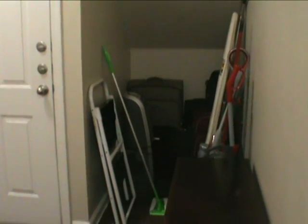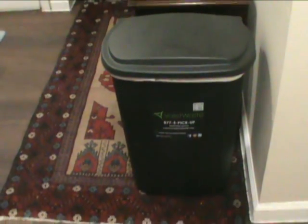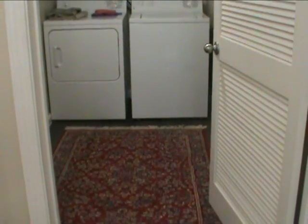This is the entrance from the garage into the utility room, where there's plenty of storage as you can see. The trash is picked up daily, and here's a large washer and dryer. And this is the end of the tour.